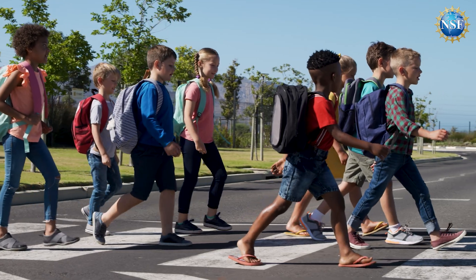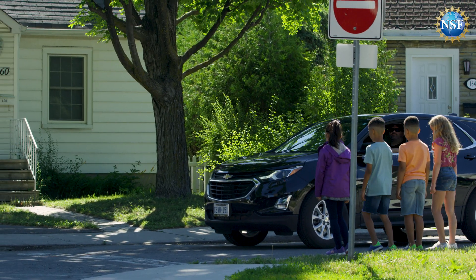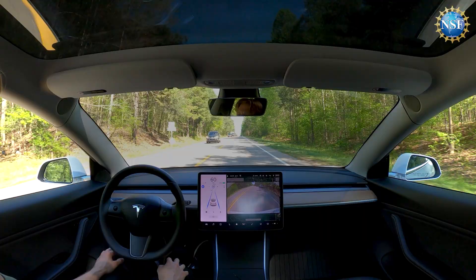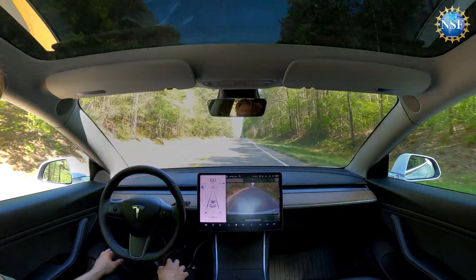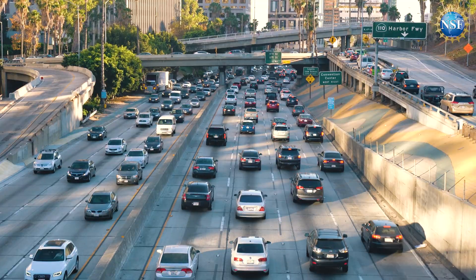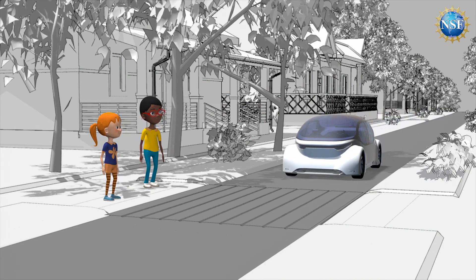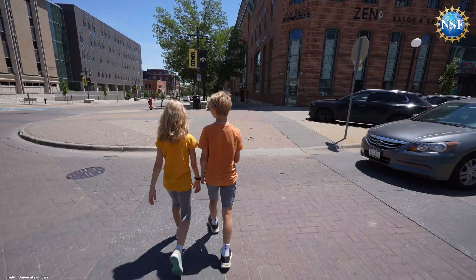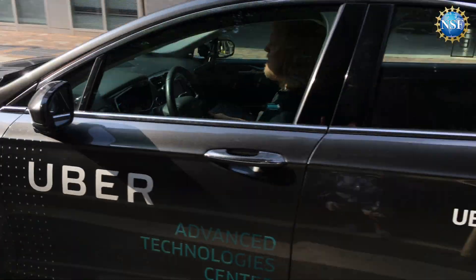Crossing a road looks easy, right? A hand wave, flashing headlights, or a car coming to a complete stop are cues we trust to know it's safe to cross. But with driverless vehicles, these signals might change or disappear. With an estimated 3.5 million self-driving vehicles expected on U.S. roads by next year, how will children and other pedestrians know that the autonomous vehicle intends to stop and let them cross?